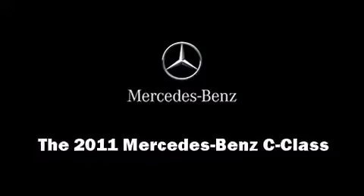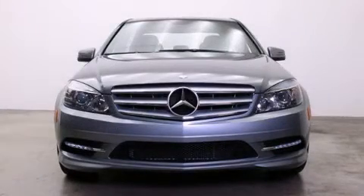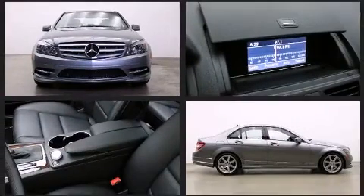Experience driving perfection in the 2011 Mercedes-Benz C-Class. With less than 20,000 miles on the odometer, this four-door sedan prioritizes comfort, safety, and convenience.